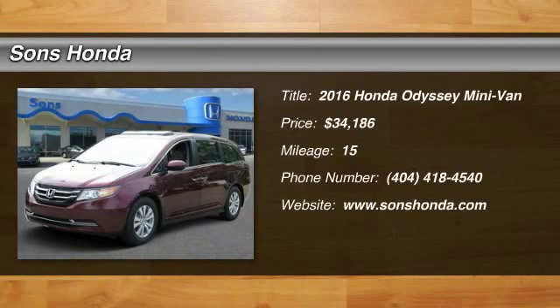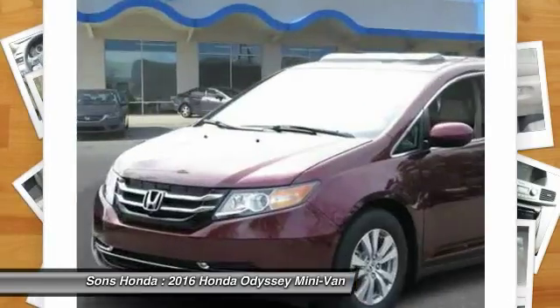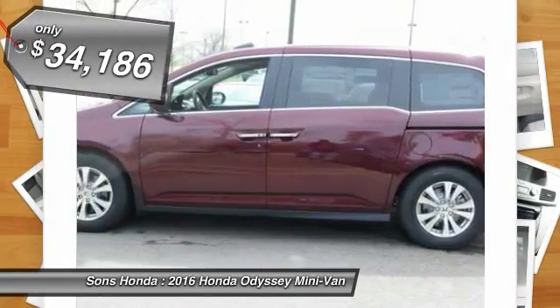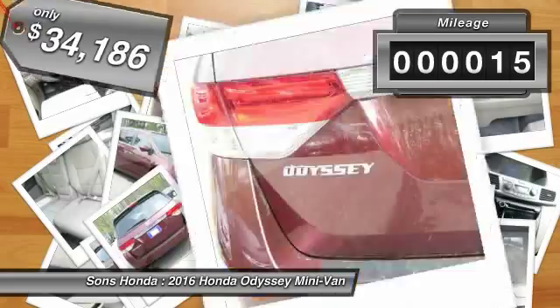2016 Odyssey. The Honda Odyssey is a showcase of distinguished style, captivating technology and advanced safety features. A must for all families, and is priced below $35,000. This vehicle has less than 100 miles.